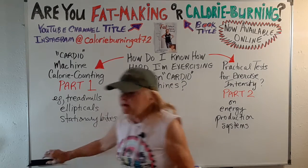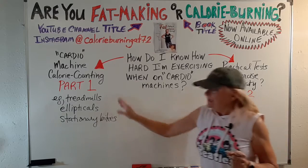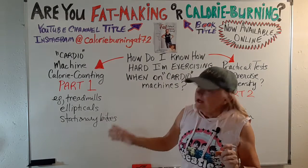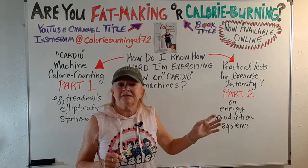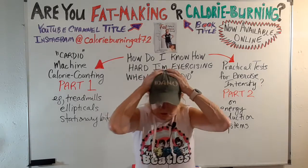I'm back again with another video. Big question: how hard are you exercising when you're on these cardiovascular machines? This is a two-part video. Part one covers how the machines calculate calorie burning, and some more practical tests — ways that you could maybe make a better measurement of what you're actually doing.